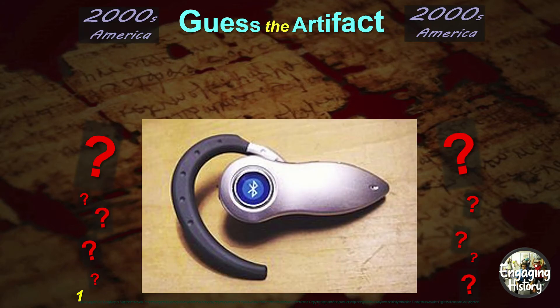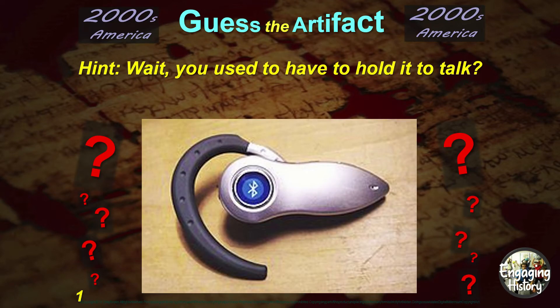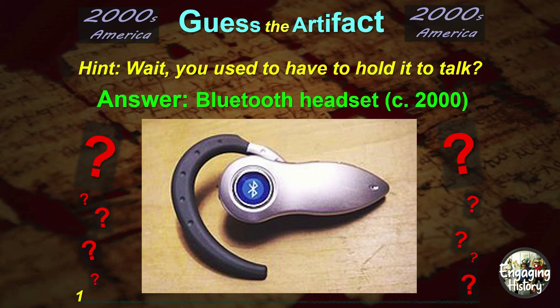Here's our first artifact. The hint: wait, you used to have to hold it to talk? The answer: this is the first Bluetooth headset from around the year 2000.